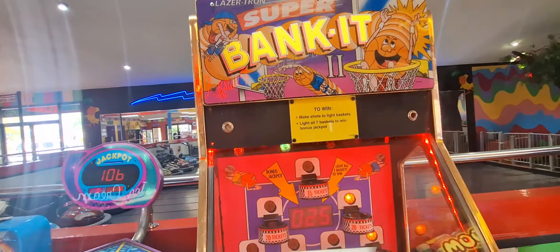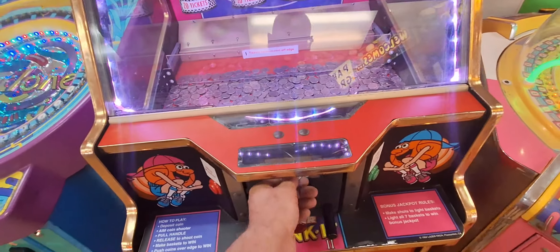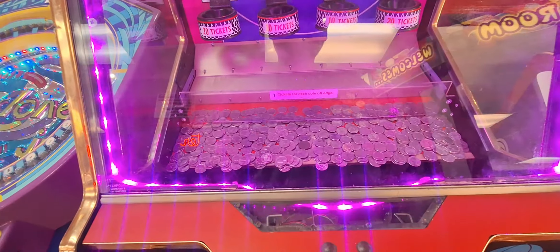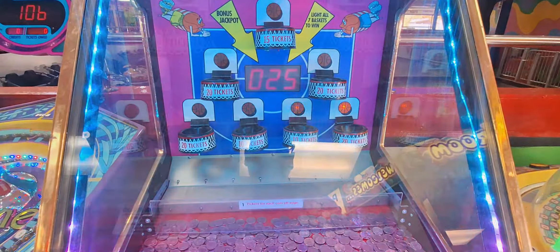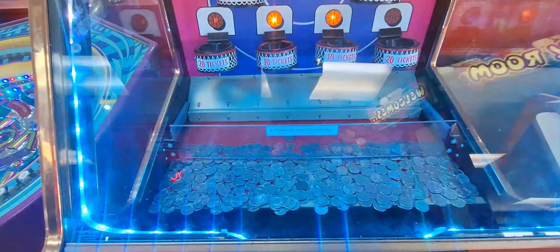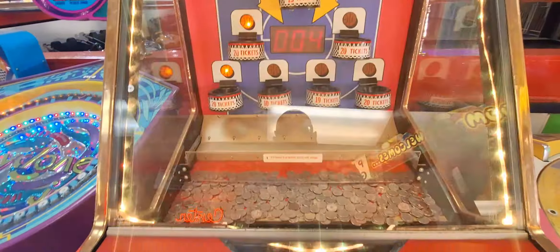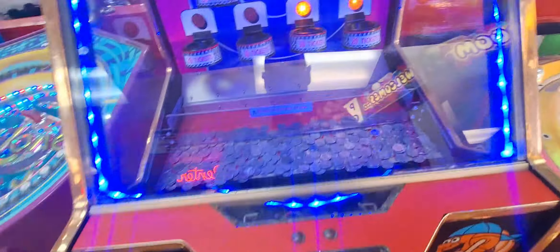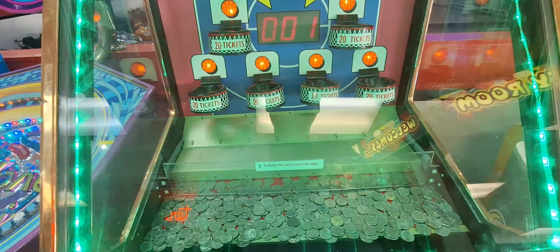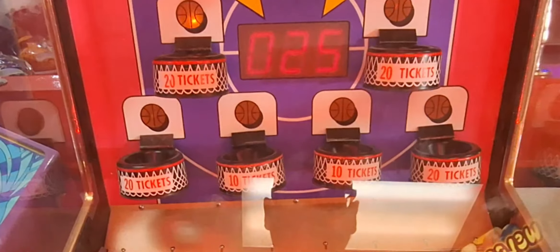All right, we're going to give the Super Bank It a try — there's a coin launcher here. Got it launched in there, let's see if we can get it up in there. Oh, that was kind of weak but it is a coin pusher, so let's see what it pushes. It's a slow push — there we go. Got some return, got some tickets at least. Let's pull back a little harder and see if we can get it up there. Oh, that was close.